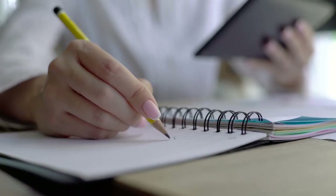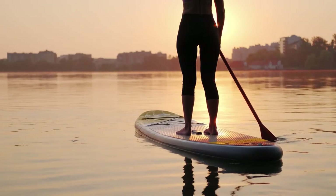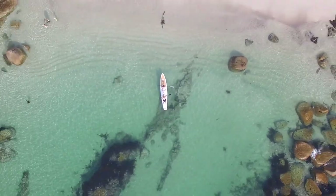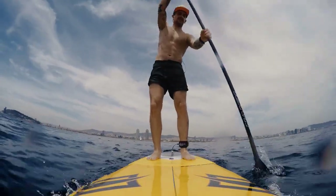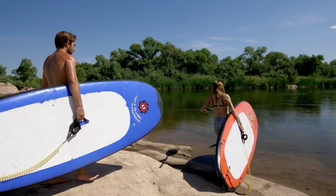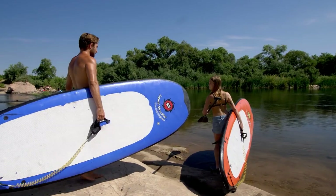Getting on with our list, we consider the material and durability, the capacity as to weight and space, the stability and reliability, the weights and length, and the transportability or compactness. But before we move onto our list, let us see some of the reasons why we should go for a stand-up paddleboard.